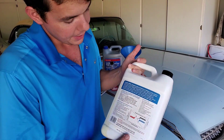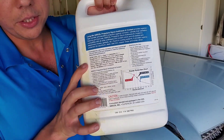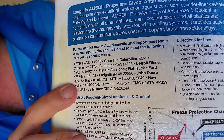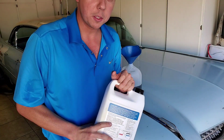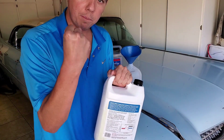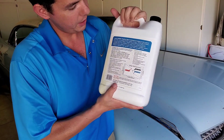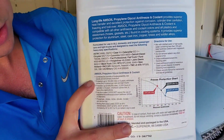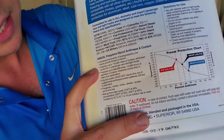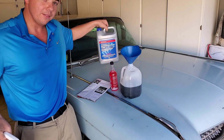Since this is a concentrate, it actually ends up being less money than a 50-50 premix once you add distilled water, and you create your own strength. It meets and exceeds heavy-duty specifications for Caterpillar, Cummins, Freightliner — those 18-wheelers need the most robust coolant possible. This is good for five years or 150,000 miles, versus the Honda coolant which is only good for five years or 60,000.